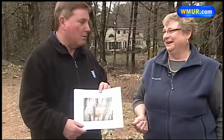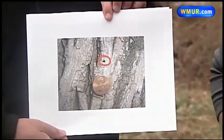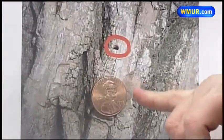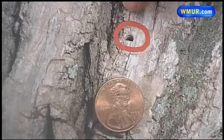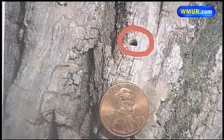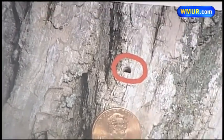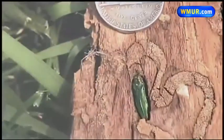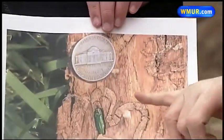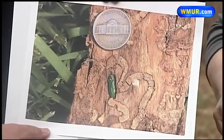And it might be kind of difficult for those homeowners to spot it. You can see the penny there — it puts this little exit hole for the adult beetle in perspective. They're D-shaped holes, and they're quite small. The adult beetles will emerge any time between the end of May on in, and you'll find flying adults all the way up until October 1st. They're a really bright shiny green beetle, about the size of the head of a nickel.